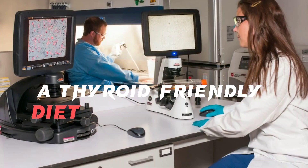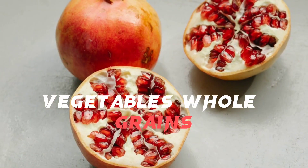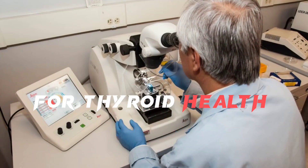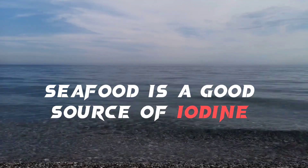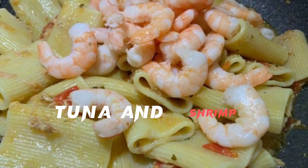A thyroid-friendly diet should include a variety of nutrient-dense foods, including fruits, vegetables, whole grains, lean proteins, and healthy fats. Some foods that are particularly beneficial for thyroid health include seafood. Seafood is a good source of iodine and selenium, two nutrients that are essential for thyroid function. Good options include salmon, tuna, and shrimp.